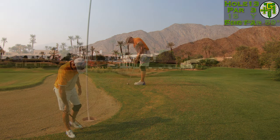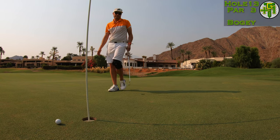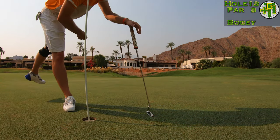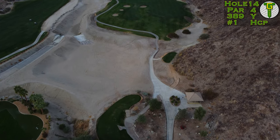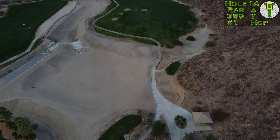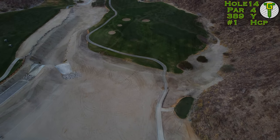Standing in the bunker, I had to choke way down on my sand wedge. There was nothing but slope feeding away from the ball — really tough to stop it next to the hole, even with the greens running a little slower than usual. I did play this course in the summertime, which is why the course looks a little more burnt out.